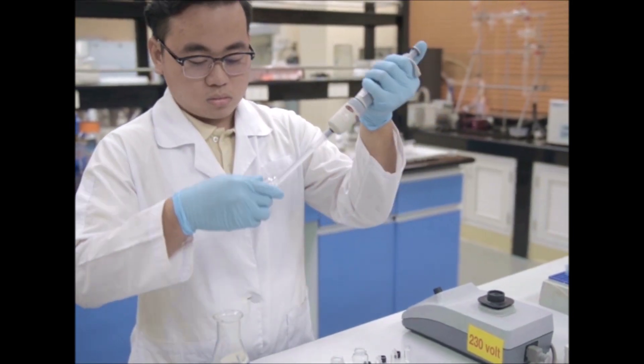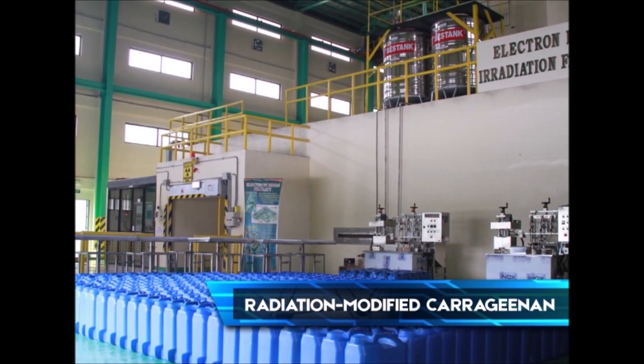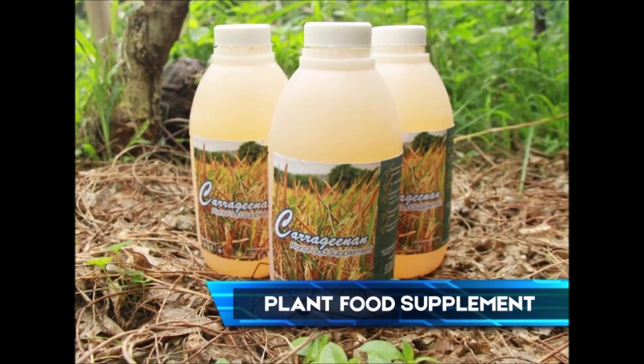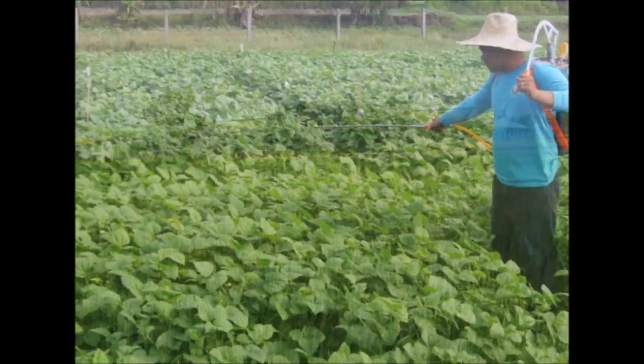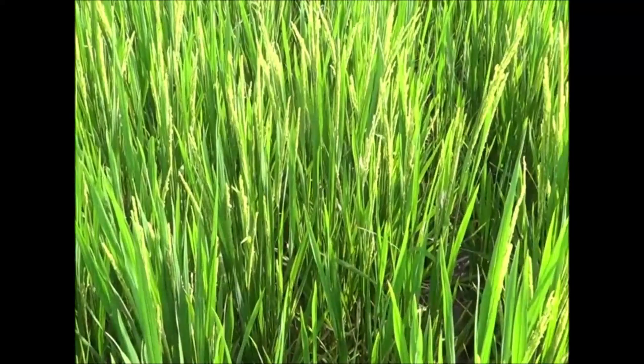The Institute has developed Plant Growth Promoter or PGP from Radiation Modified Caraginum for use as plant food supplements. The PGP can increase yield of rice by more than 20% and make the plants more resistant to blight and infestations.